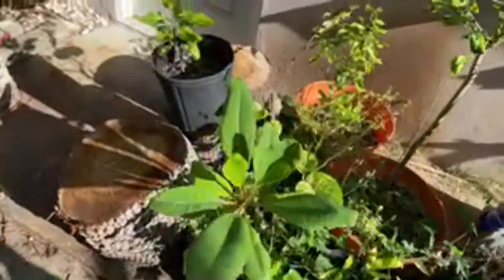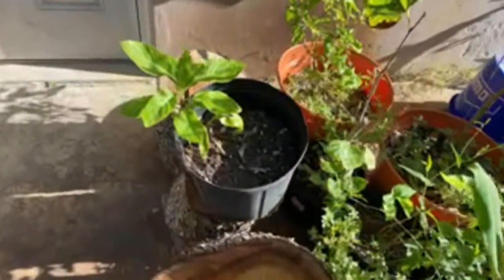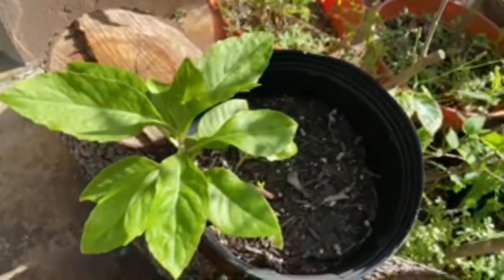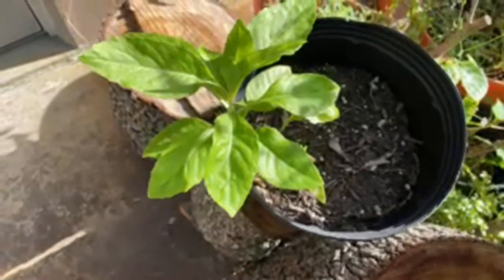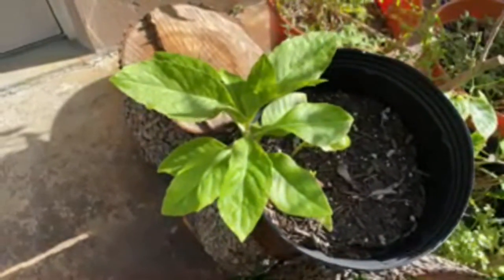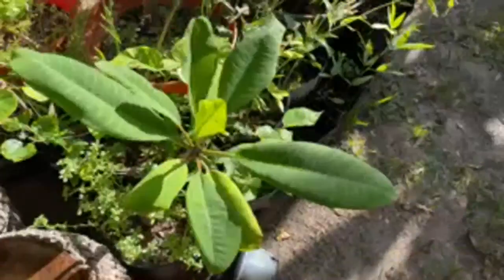Here's the longevity spinach — I was lucky enough to get some cuttings of that. Wanted to establish it in the pot. It's another great hardy big producer that was given to me by a friend.